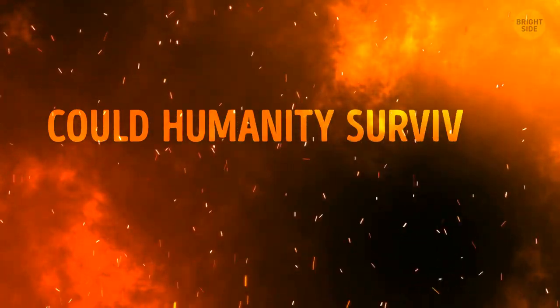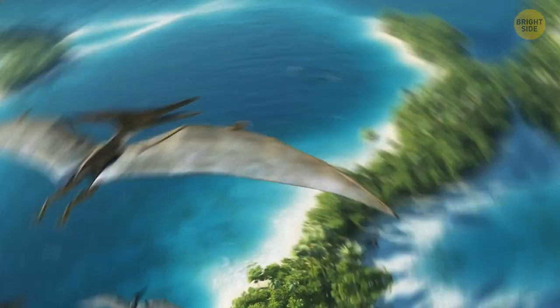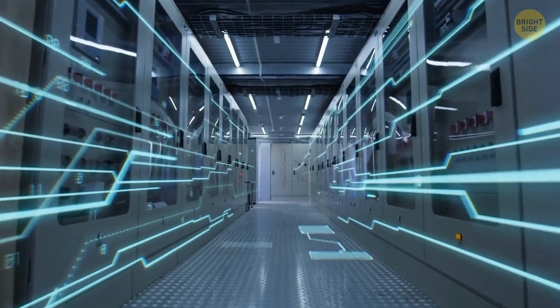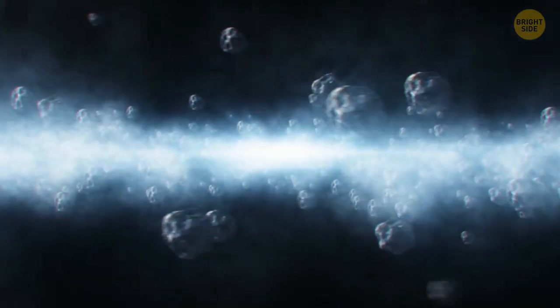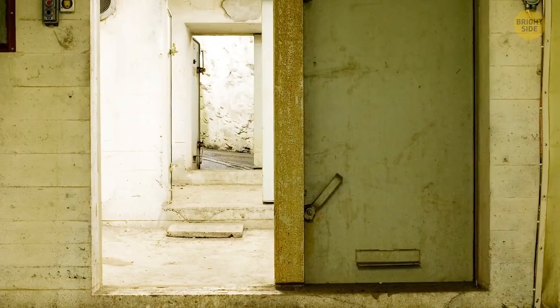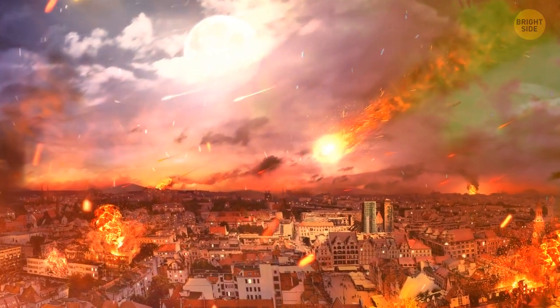Now let's move on to a more interesting question: could humanity survive a meteorite impact like that? Back then, not a chance, obviously. But if something like that were to happen in our time, we have an advanced intellect and technology. We've filled the cosmos with probes and satellites, so we know about any possible meteors headed straight our way — it wouldn't take us by surprise. Now, we might have to hide deep underground to avoid the blast wave and tsunamis, and you'd need enough food down there to last for at least a year. With the right prep, humanity could stand a chance.